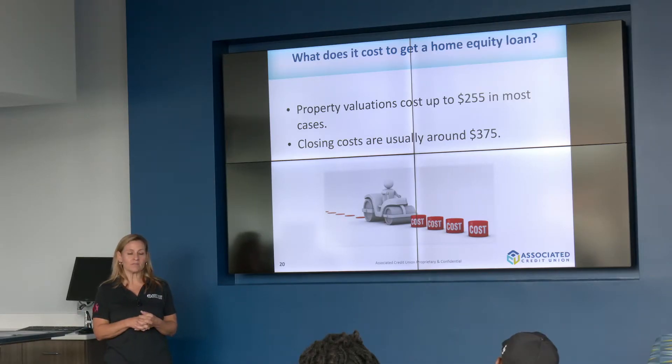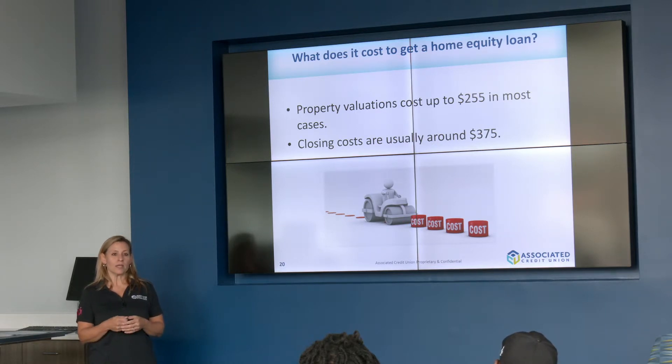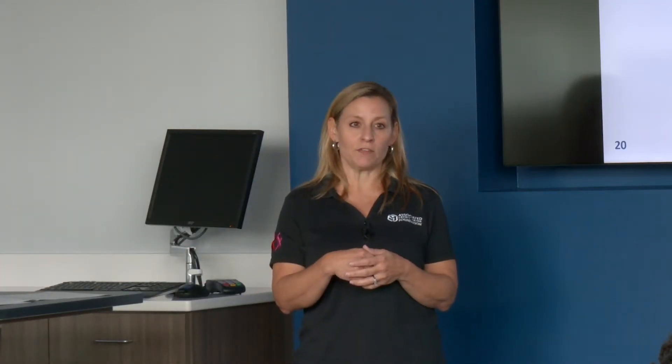The closing costs are usually around $375 because we have attorneys that do the closings for us. Those closing costs can be taken from the loan amount — you don't have to pay them upfront. However, you do have to pay the appraisal fee upfront. That applies whether you choose a home equity line of credit, a home equity installment loan, or a cash-out refinance.